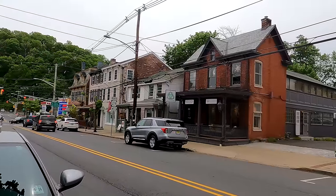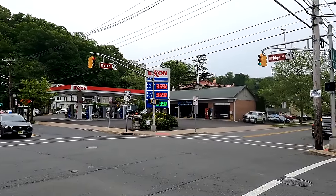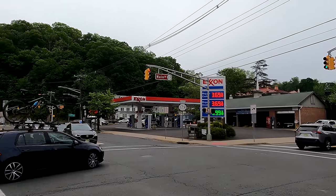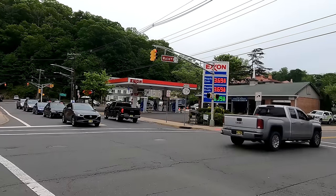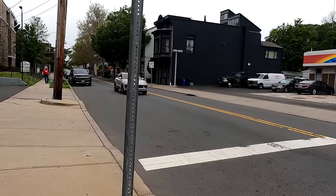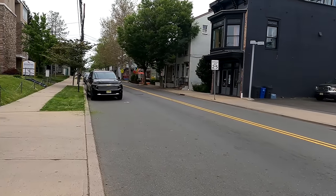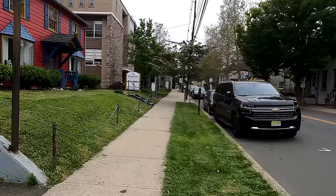Look at some of the old buildings here in downtown. Gas prices: $3.69 for a gallon of gas here in New Jersey. Something you should know about New Jersey and getting gas — New Jersey is one of two states, Oregon being the other, where you don't get your own gas and the attendant gets it for you. Every time I'm in New Jersey or Oregon I pull up to a gas station and there's a guy waiting there asking me how much I want.